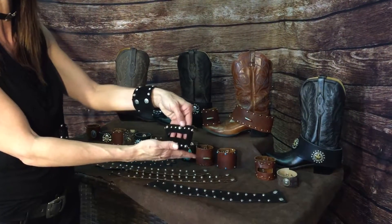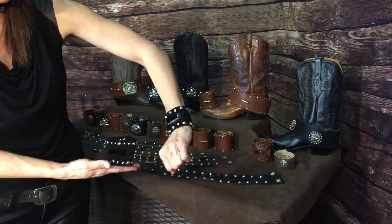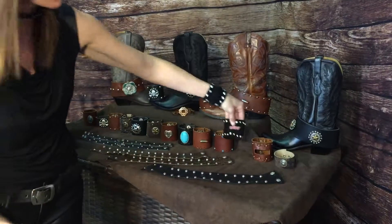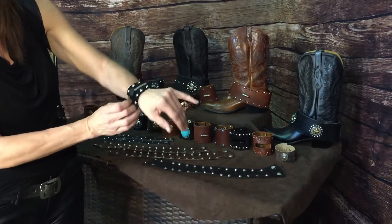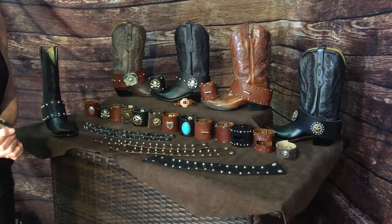I wear FitBits — love what they do, but don't love the way they look. Just my personal thing. So I created these incredible cuffs that you can pull right over the top. It forms and fits around it, and these are $25. Check us out on our website, bootrocks.com.